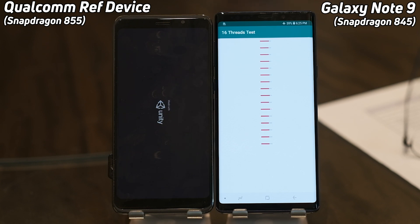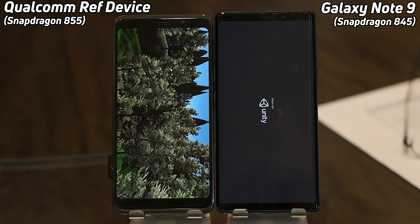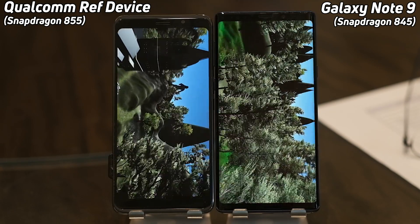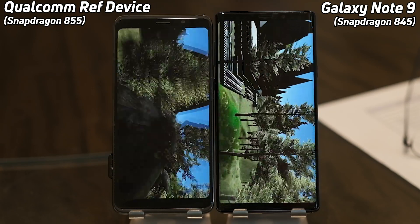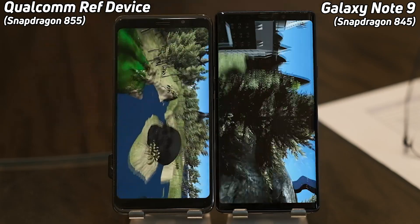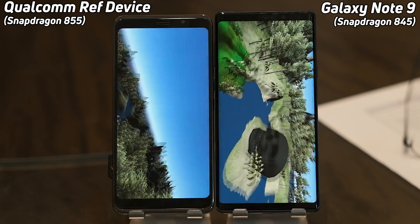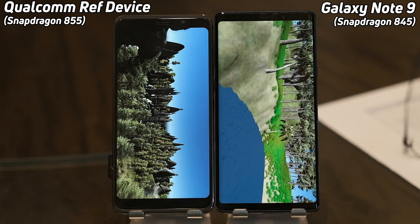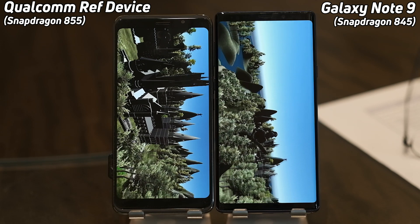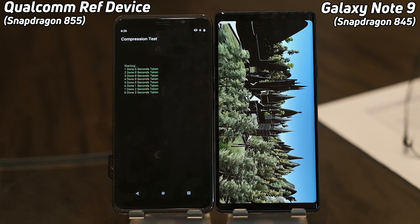The 855 is already into the Unity test, which will really test the GPU. Now the Note 9 is also going into the Unity test. It's looking very smooth on the left-hand side — a good solid run by the 855. The 845 is also doing well: Adreno 640 versus the Adreno 630. The 855 is blasting through the scene, much better than the 845. Coming down to that final castle scene, the 855 is handling it well and is now into the compression test, tearing through it because of that advanced CPU.